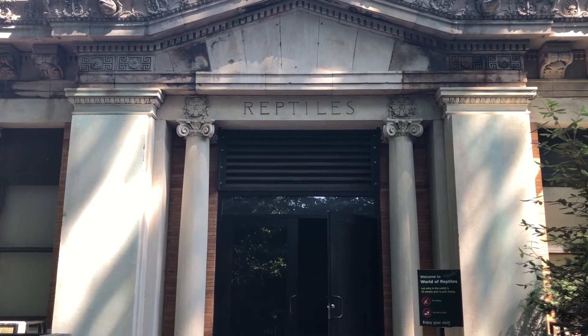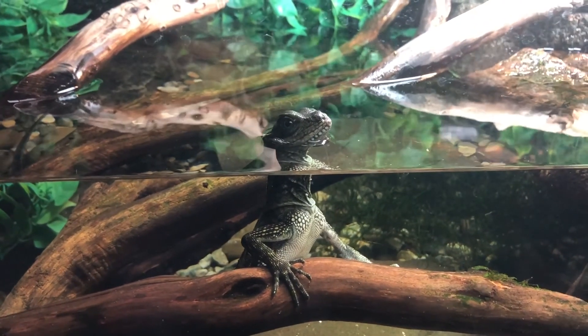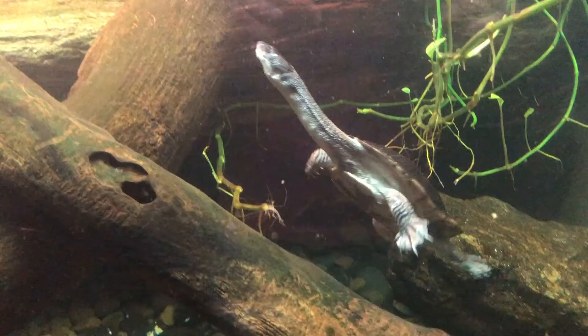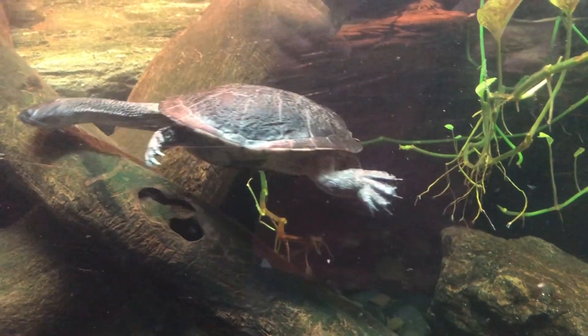Now we are entering the reptile exhibition. Here you will find many different types of reptilian species from around the world, from lizards, snakes, turtles and many more.